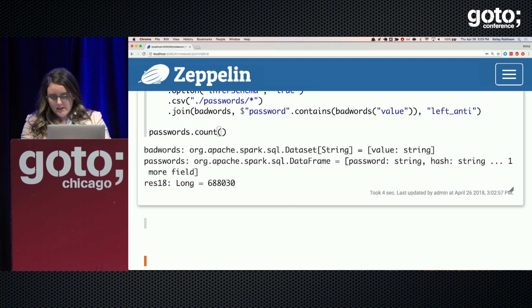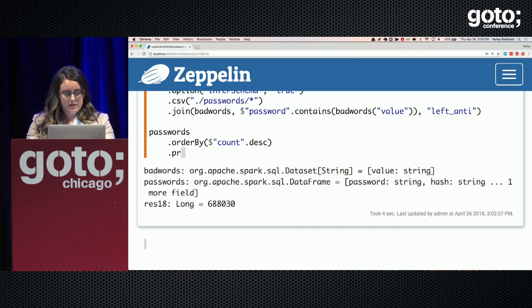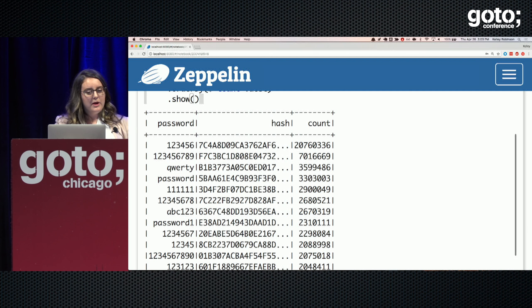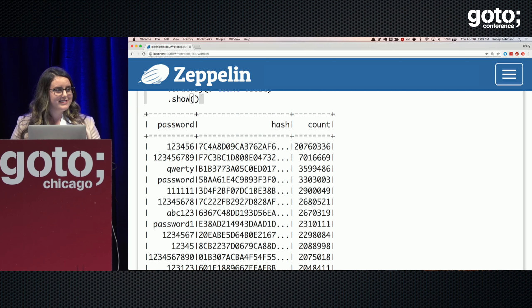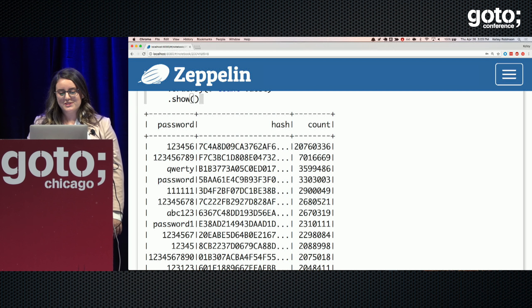Now that we have that, we can show what our most popular passwords are using the SQL-like syntax — ordering by count descending and showing the top 20. These are about what you'd expect: sequential numbers, all ones, the word 'password.' These are really disappointing results. The word 'password' has appeared over 3 million times in datasets. Please don't use these as your passwords.